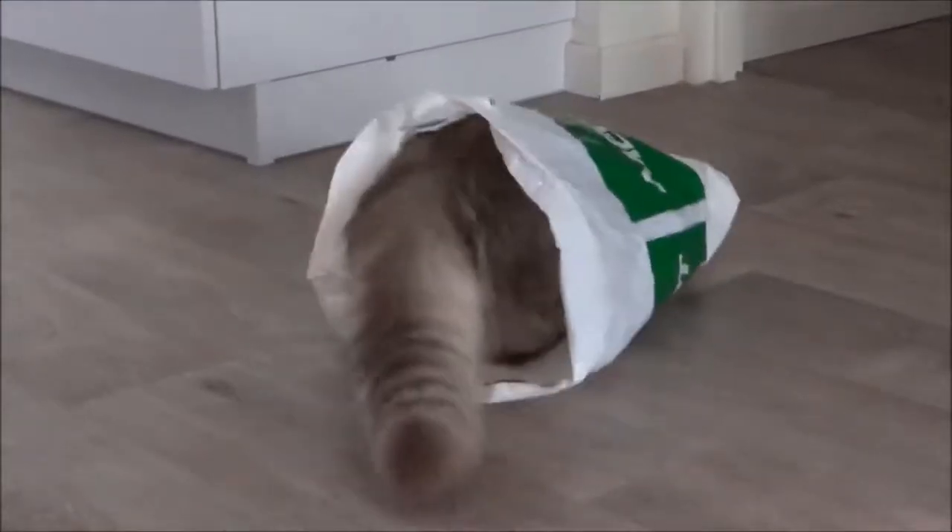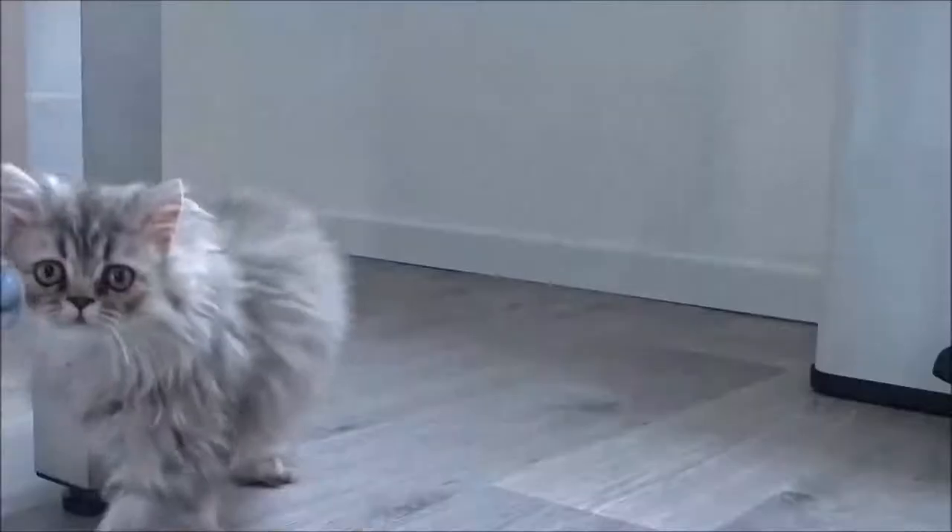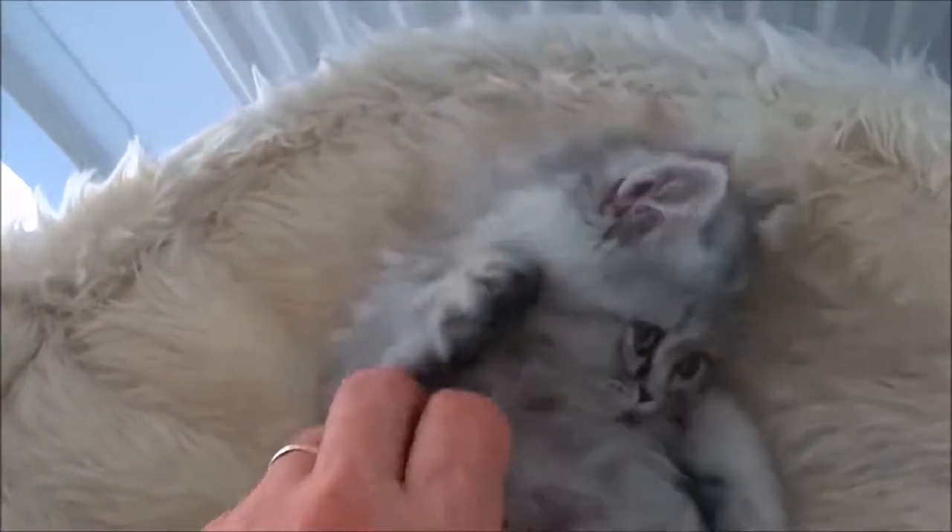Persian cats can have virtually any color or markings. Eye colors range widely, and may include blue, copper, odd-eyed blue and copper, green, blue-green, and hazel.